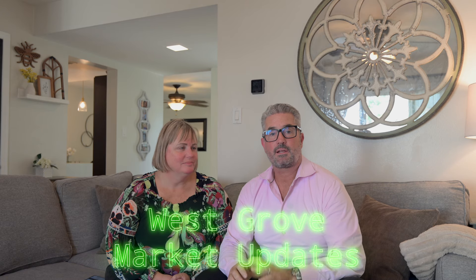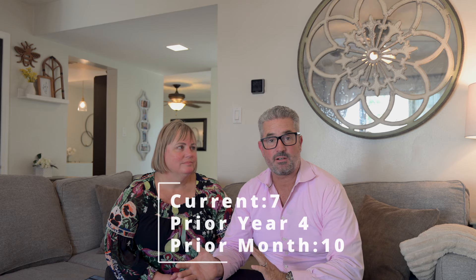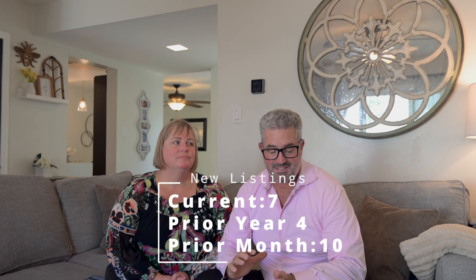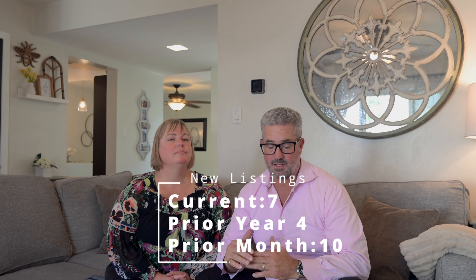So, looking at new listings, closed listings, and what the sales prices of those listings are. New listings last month: seven. Month prior: 10. Year prior: four. So, we're up year on year, down month on month.